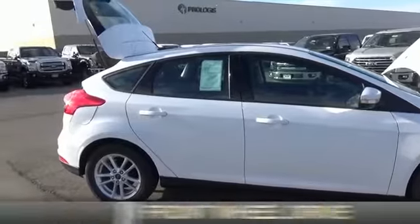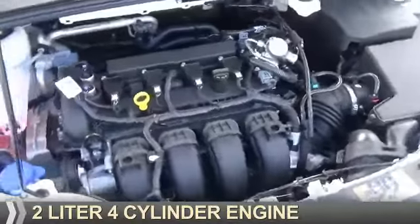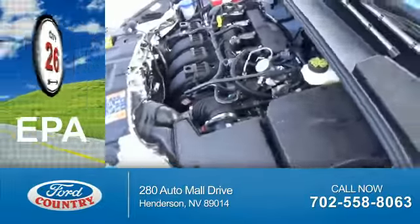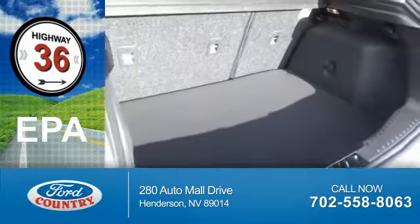It's powered by front-wheel drive, a 2-liter, 4-cylinder engine, and a 6-speed automatic transmission. Great fuel efficiency saves you money by requiring fewer trips to the gas station.